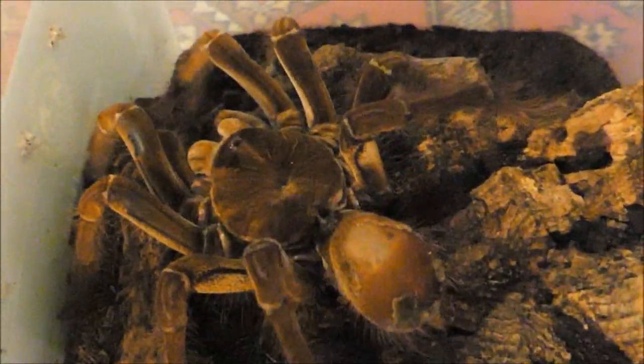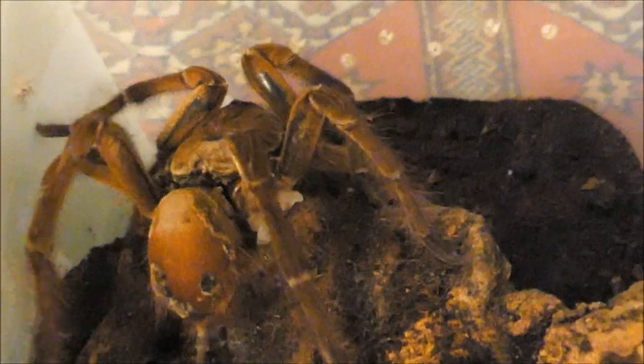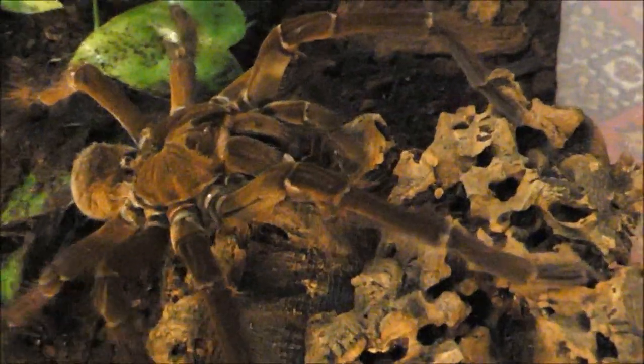Sicherlich auch altersbedingt weist sein kleiner Hinterleib bei weitem nicht die Größe von dem eines Weibchens auf. Vogelspinnenmännchen sind in der Regel nach Erreichen ihrer Reife deutlich schlanker als die Weibchen. Ein weiteres Männchen von Theraphosa stirmi aus dem nördlichen Südamerika darf sich heute über einen Hähnchentag freuen.